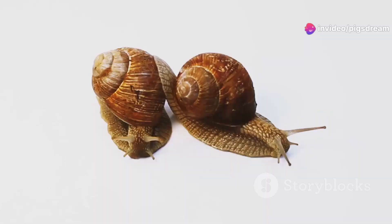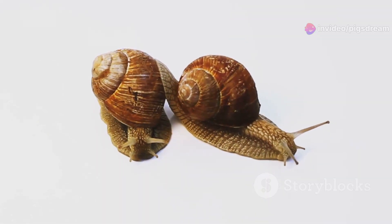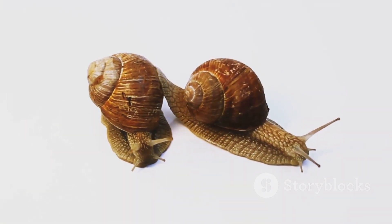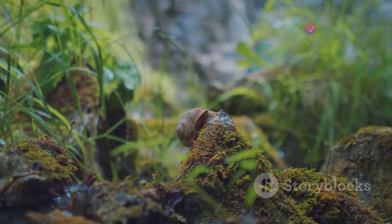Some species, like the sea butterflies, take to the open ocean for spectacular mating displays, their delicate bodies swirling in a mesmerizing dance.